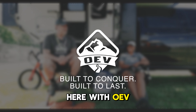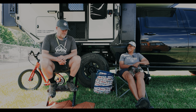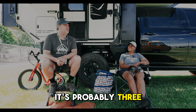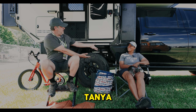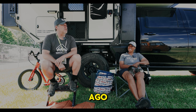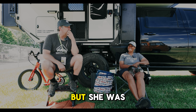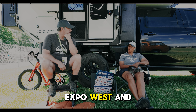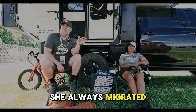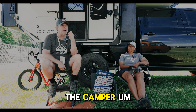Hey everyone, Arnold here with OEV. I'm sitting here with a person I met a long time ago — about three years ago. Tanya approached us about three years ago. We won't mention what she had before, but she was looking at something different. We met at Expo West and every year after that she always migrated back and we talked a little bit more about what she was needing out of the camper.